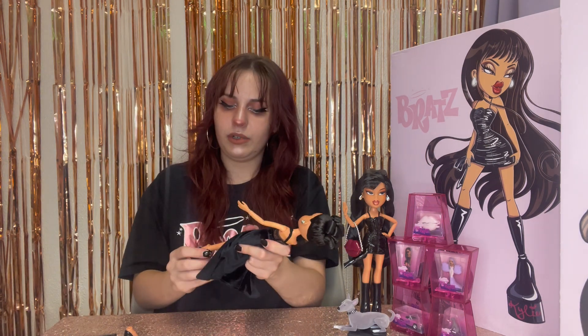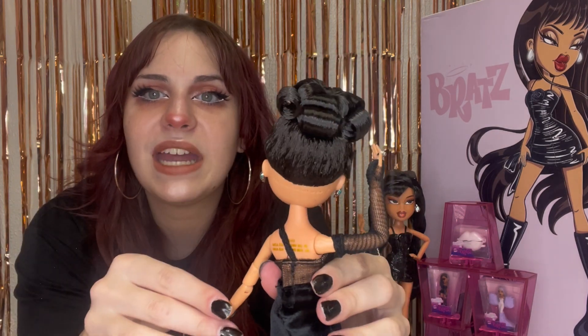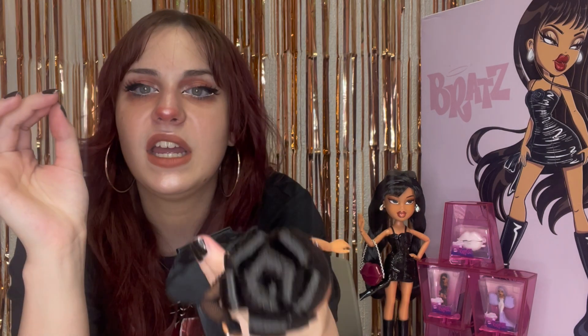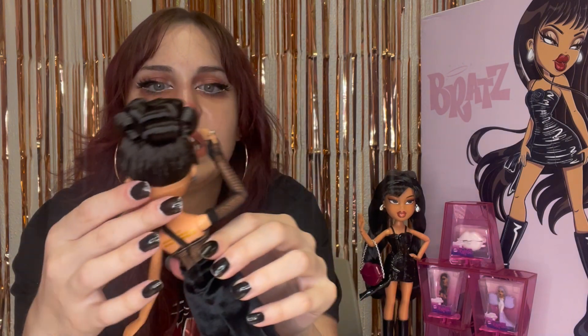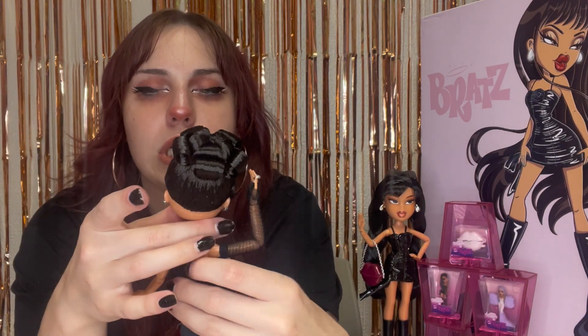Let's put her feet back on and get her on the doll stand. I already like the nighttime Kylie more than the daytime Kylie. She's really gorgeous. She does have nylon hair — all Bratz dolls usually do. It's pulled up and gelled into this really detailed bun on the top of her head. That is the most well-designed doll hair I have seen in a very, very long time. She's also got her bangs pulled down and gelled in the front, with even a little curl over here — it is gorgeous.